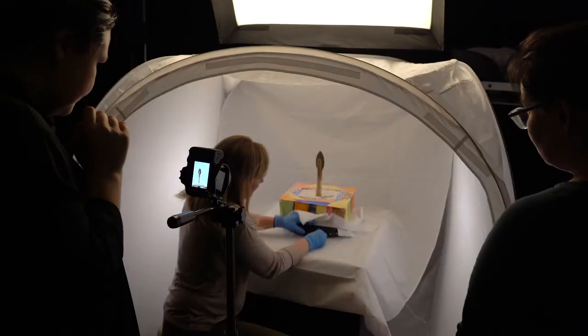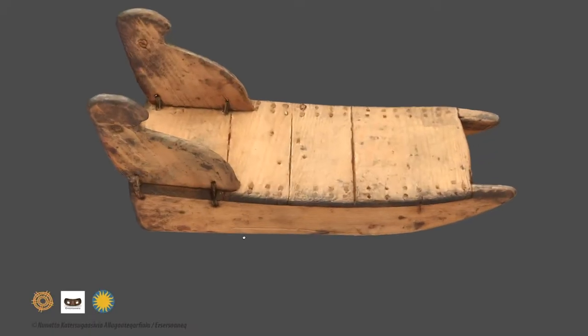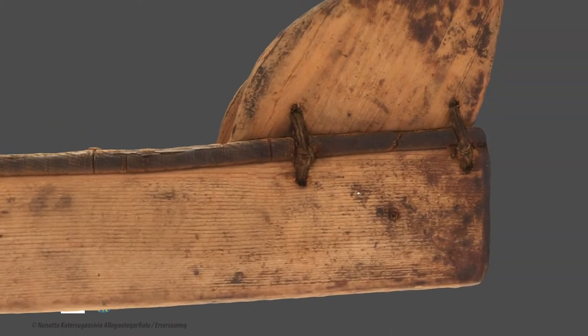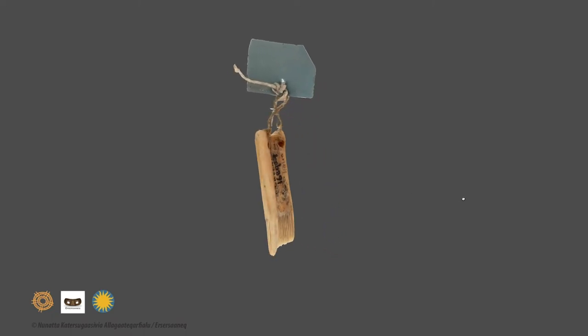The students are currently working on developing an online exhibition through the use of Makurtu, which is a digital platform really intended for indigenous communities to make their cultural heritage available online. The things we are going to do is collect objects, make images, and take interviews with locals about the history of the objects.